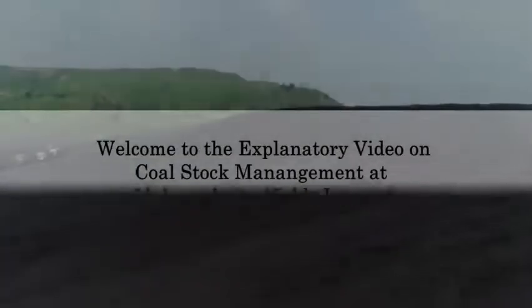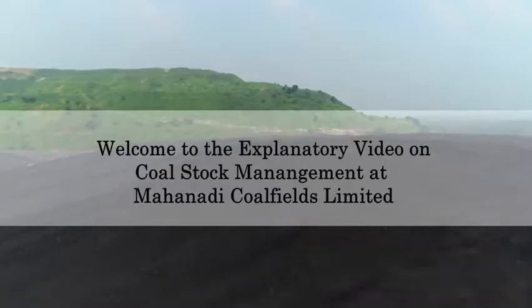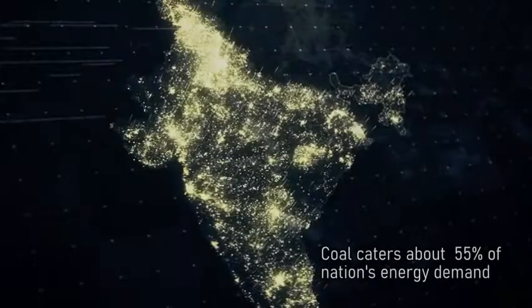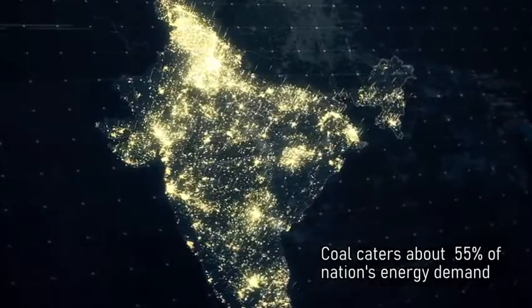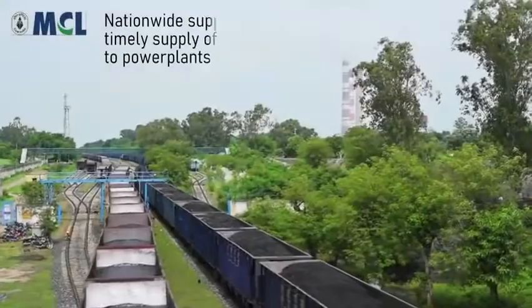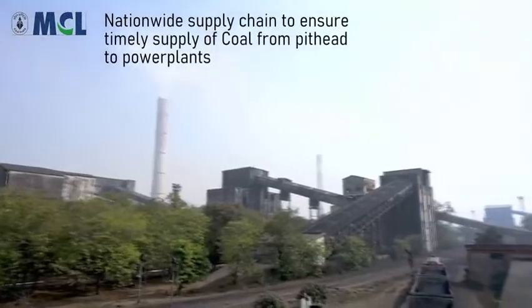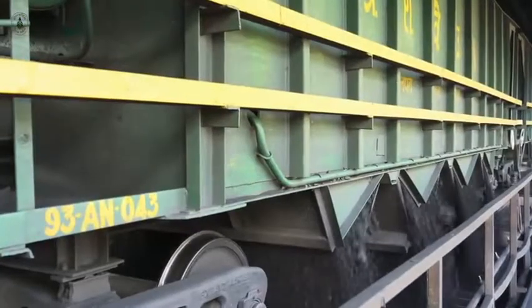Welcome to the explanatory video on coal stock management at Mahanadi Coalfields Ltd. Coal, as a primary source of energy, caters to about 55% of the energy demand of the country. A nationwide supply chain ensures timely and adequate supply of coal from pit head to power plants.